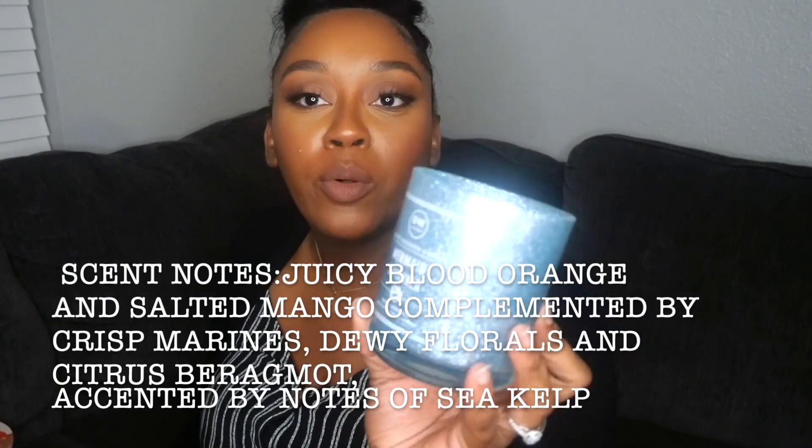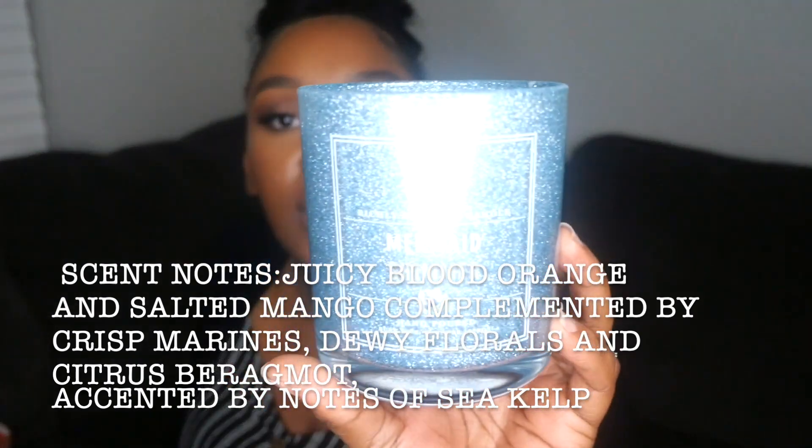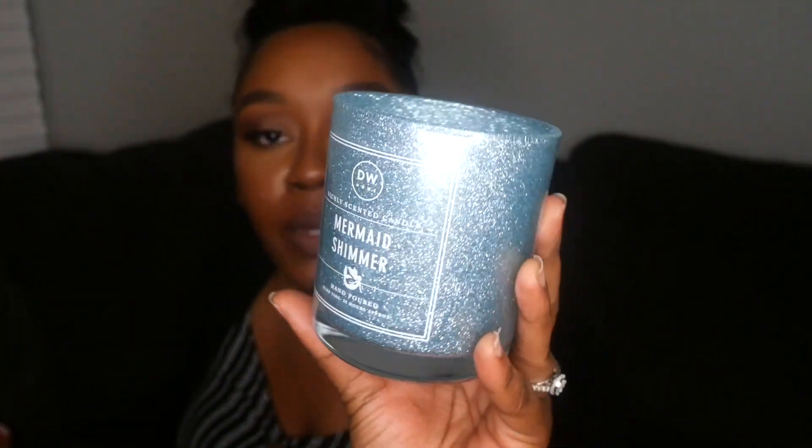I also picked up a DW Home Mermaid Shimmer candle. I'm not sure exactly what the scent is — it kind of reminds me of apple, something sweet. The packaging is so cute, glittery and girly. I more so got this for my daughter, and it was $6.99.